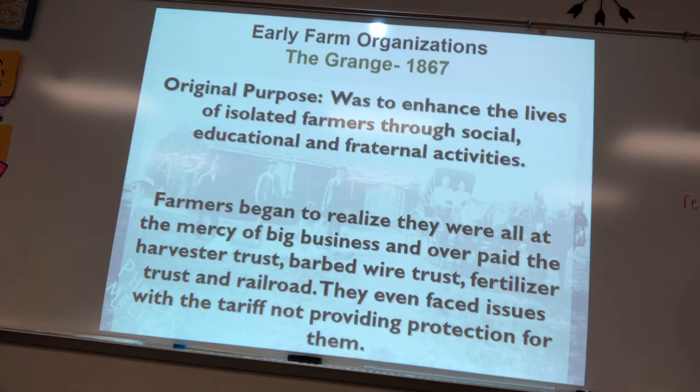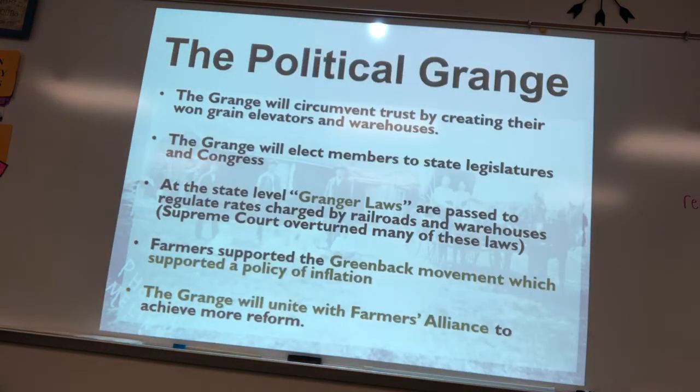One of the first farmers-only organizations was the Grange — an educational, social, and fraternal organization where farmers educated each other on better farm practices and discussed problems, especially with the railroad trusts that charged them too much. Grange members were elected to office, created their own grain elevator trusts, and pushed Granger laws to regulate railroads. However, the Supreme Court overturned these in the Wabash case, ruling that states could not regulate railroads.